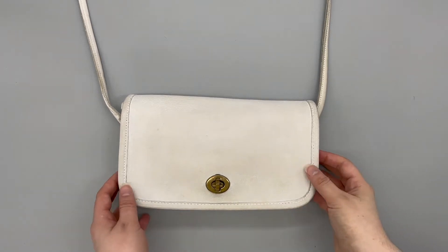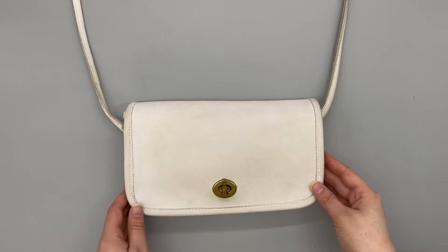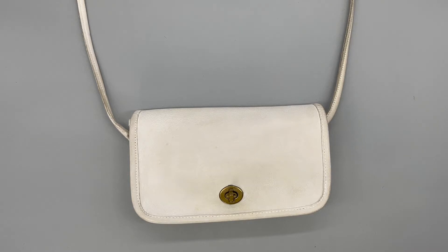This is the beautiful vintage Coach Dinky Bag, style number 9375. It's in the color white, and this bag was made sometime prior to 1994.